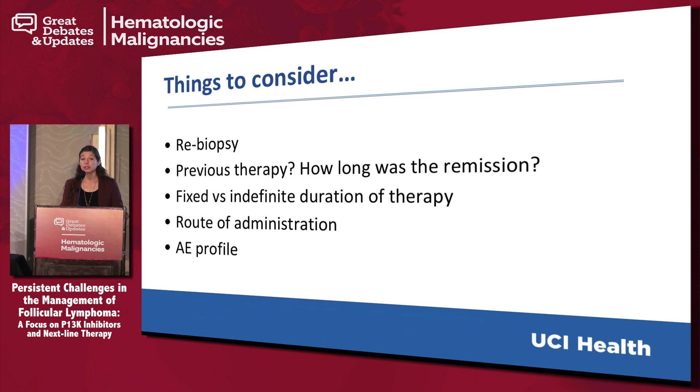A lot of this comes down to patient preference — things like duration of therapy and route of administration. We now have oral options. The nice thing about chemotherapy is it's six cycles and you're done, sometimes even shorter, which can be a big appeal to some patients versus these newer therapies like the PI3 kinase inhibitors, where the duration of therapy would be considered indefinite. And of course, adverse events are also a consideration.